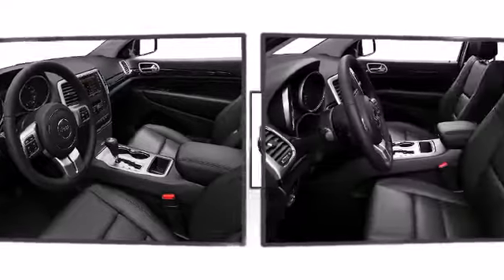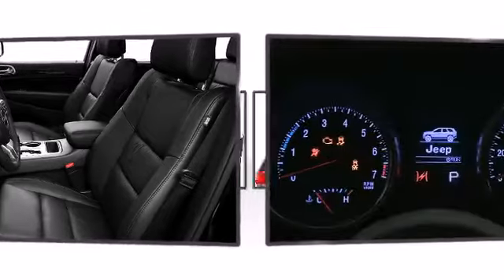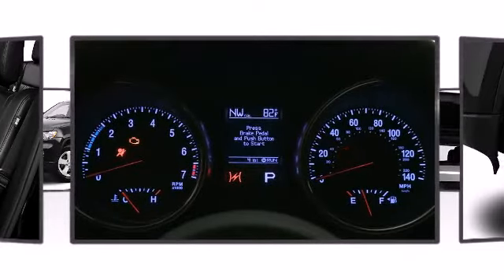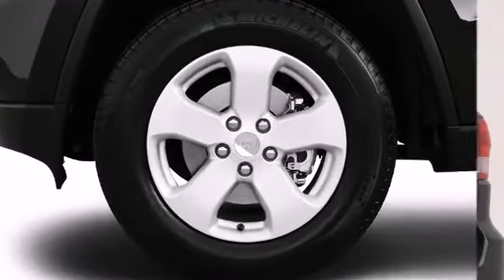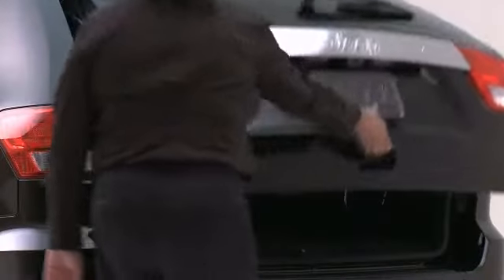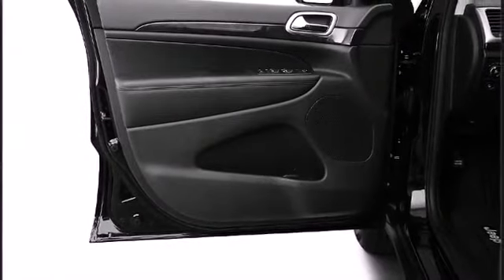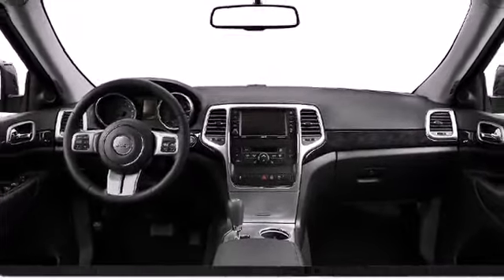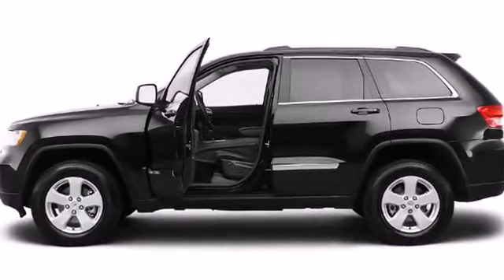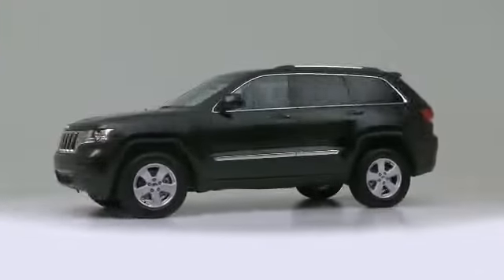Jeep ensures the safety and security of its passengers with equipment such as dual front impact airbags, brake assist, and four-wheel disc brakes with ABS. Full-length side curtain airbags and front pelvic and thorax airbags help make sure you and your passengers arrive safely. Additionally, 45 safety and security features are available.